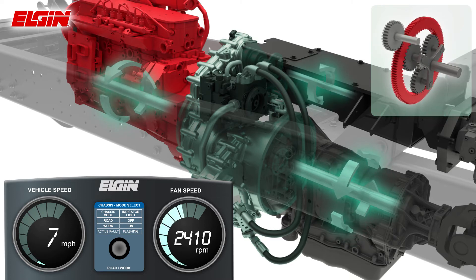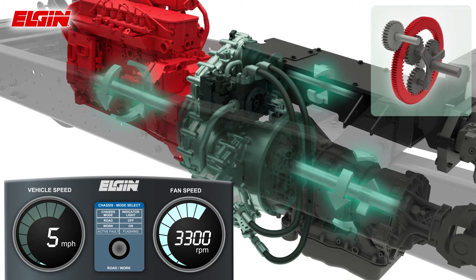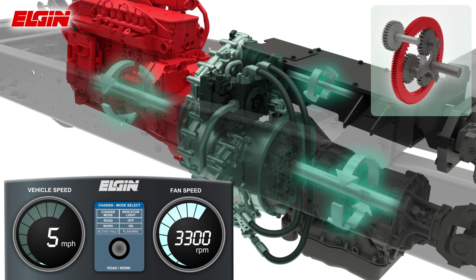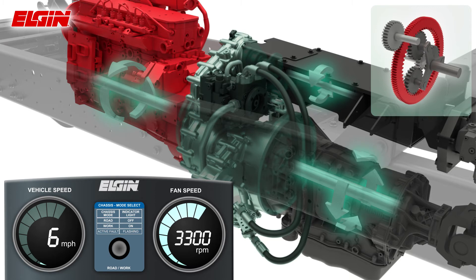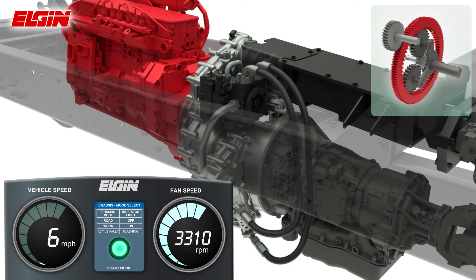In work mode, without using the parking brake, the chassis throttle no longer controls the vehicle speed. The operator foot pedal now controls the sun gear rotation, matching chassis ground speed to application-specific fan speed ranges.